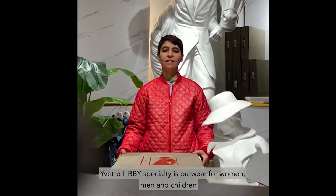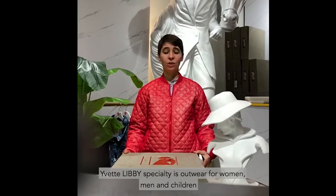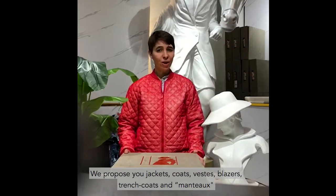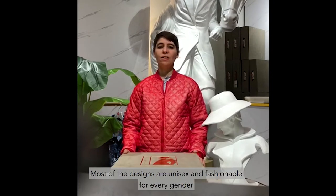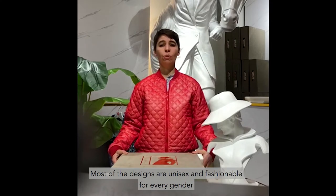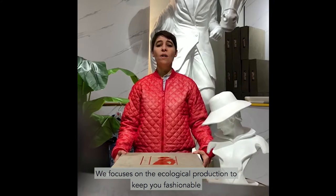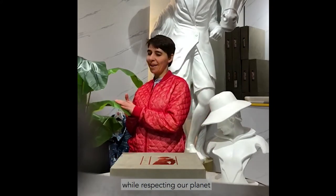Yvette Libby's specialty is outerwear for women, men and children. We propose jackets, coats, vests, blazers, trench coats and manteaux. Most of the designs are unisex and fashionable for every gender. We focus on ecological production to keep you fashionable while respecting our planet.